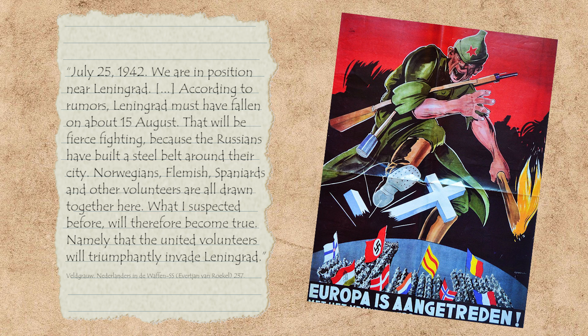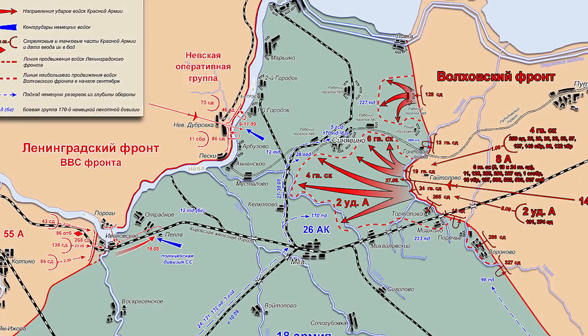Later this volunteer also wrote on July 25th, 1942: 'We are in position near Leningrad. According to rumours, Leningrad must have fallen on about the 15th of August. That will be fierce fighting, because the Russians have built a steel belt around their city. Norwegians, Flemish, Spaniards and other volunteers are all drawn together here. The United Volunteers will triumphantly invade Leningrad.' Well, not really — Leningrad wasn't captured, and this volunteer was killed in action in August 1942. The Dutch volunteers were to take part in the decisive thrust on Leningrad; however, the Soviets preempted this by launching an offensive of their own.